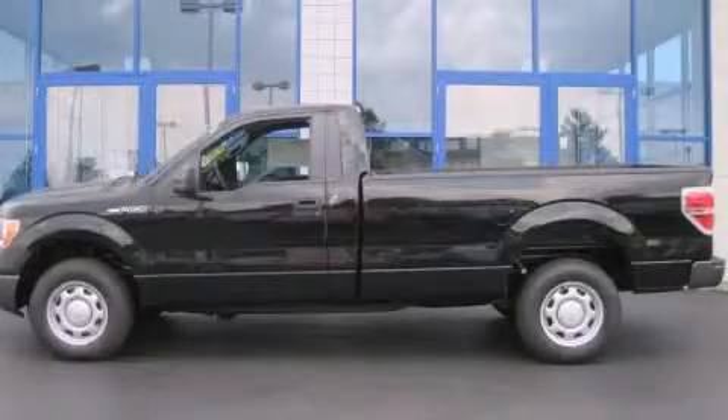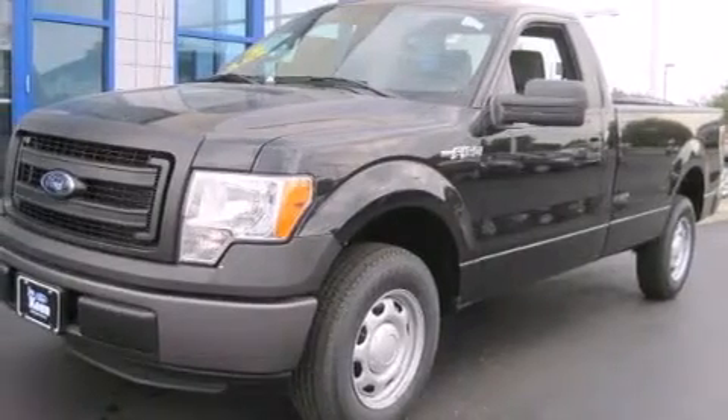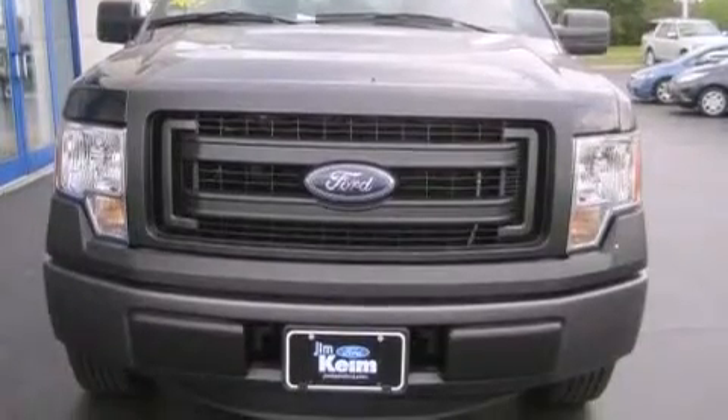This is a brand new 2013 Ford F-150. It has the power to move what you need and the look to impress. This truck has an automatic transmission and a six-cylinder engine.